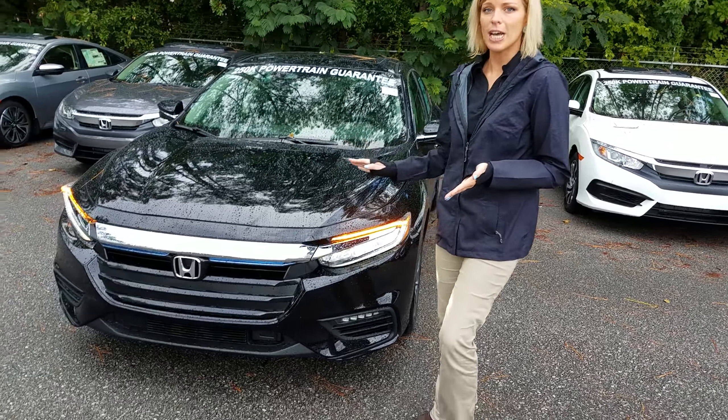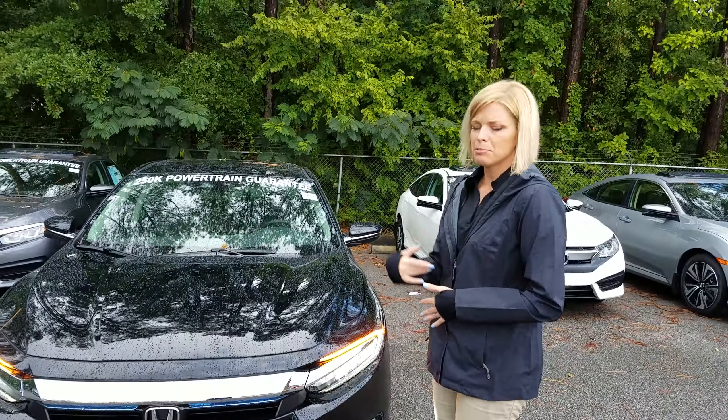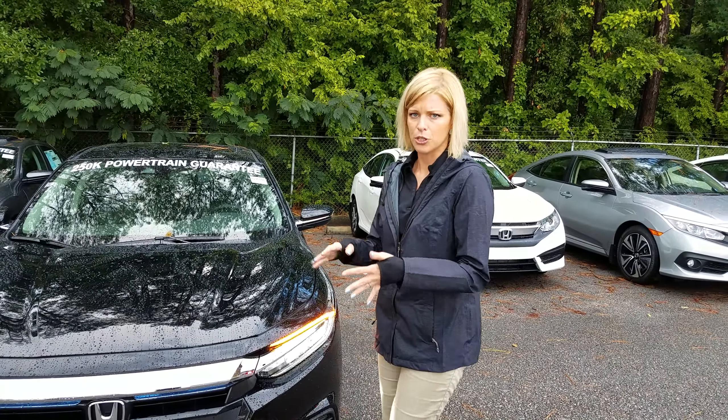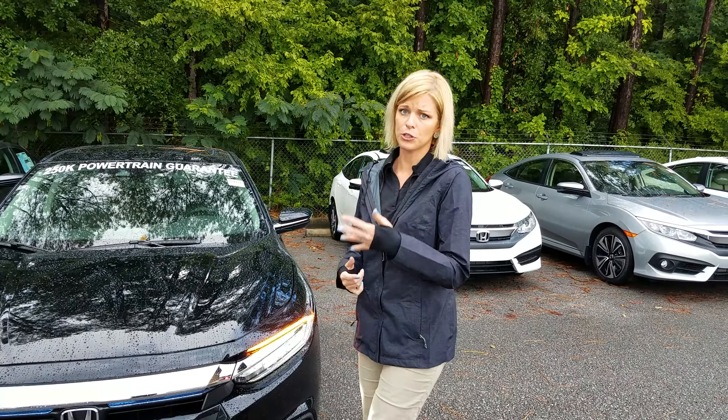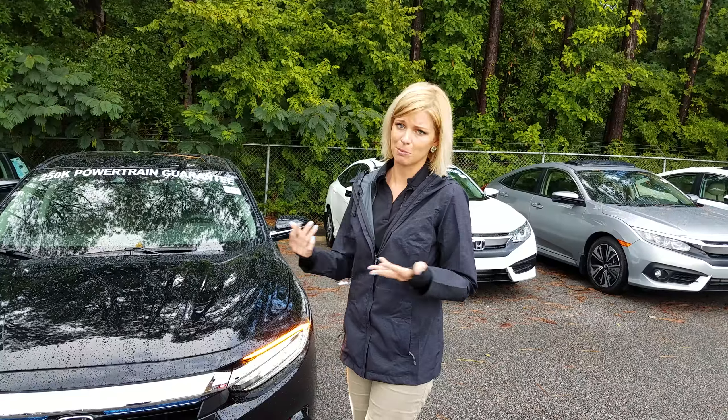We have the 2019 Honda Insight in stock now. With this one it's like a blend between the Civic and the Accord together. It's a dual-core engine, so while you're using your gas you're charging your battery, and while you're using your battery you're not using any gas — so you just get the best of both worlds.